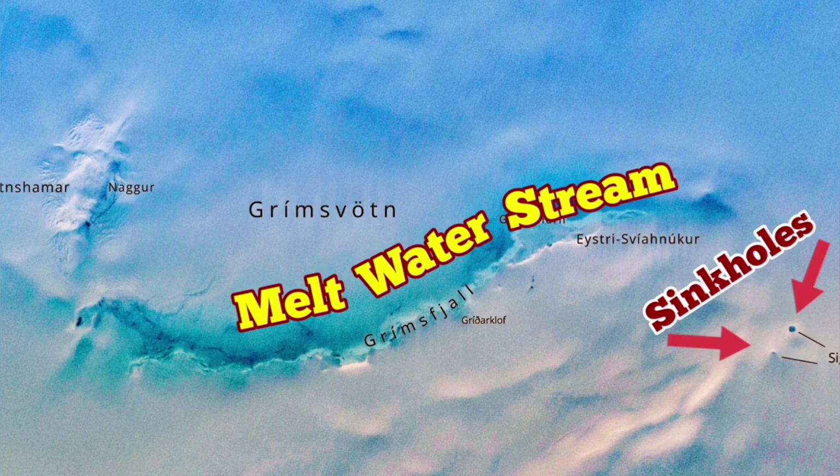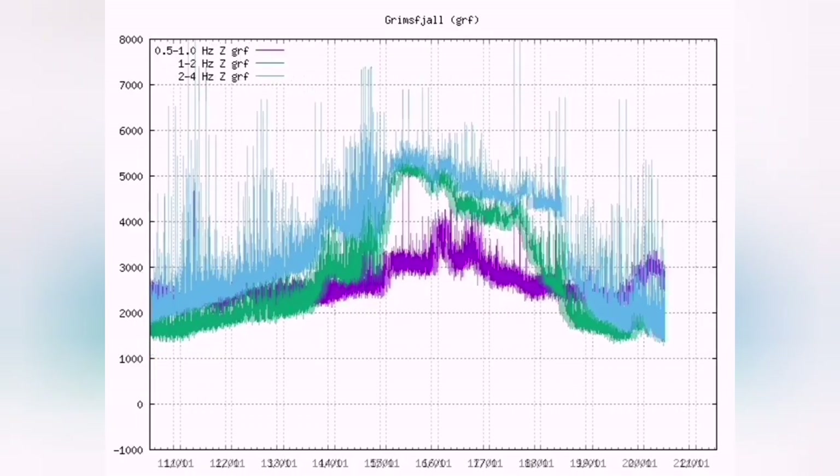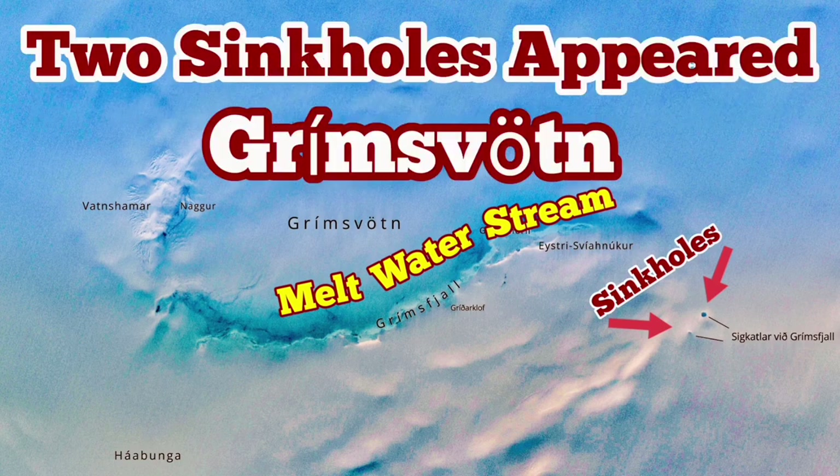Now, in this situation, we had a rise and a melting of the water, and now it's going back to normal and rising again. It's quite possible that we had something above the background level of earthquakes, and we may have an eruption option.